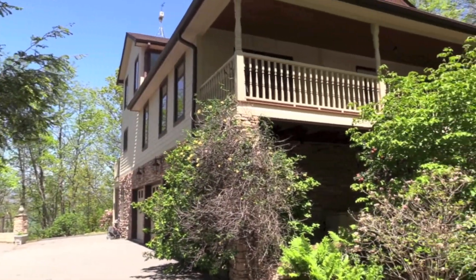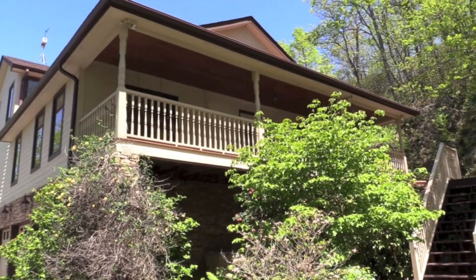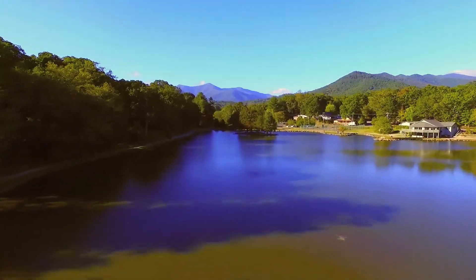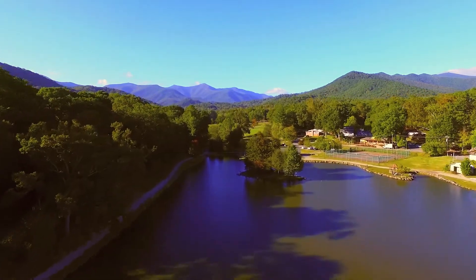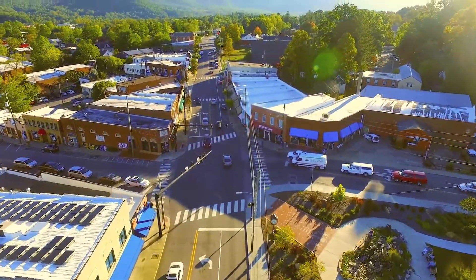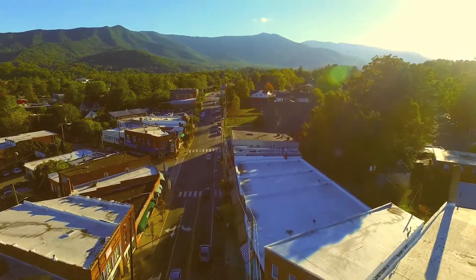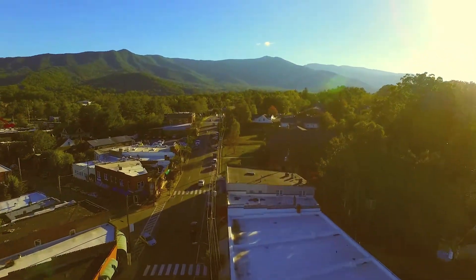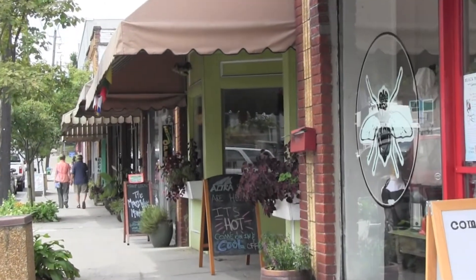Welcome to 7 Glencairn Heights, Black Mountain, North Carolina. Lake Tomahawk is a short drive away with beautiful walking trails, tennis courts, pool, and picnic area. Just minutes to downtown Black Mountain, America's favorite small town — enjoy walking the streets and visiting local shops.